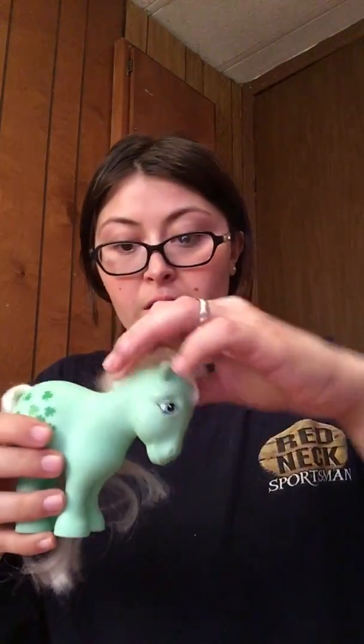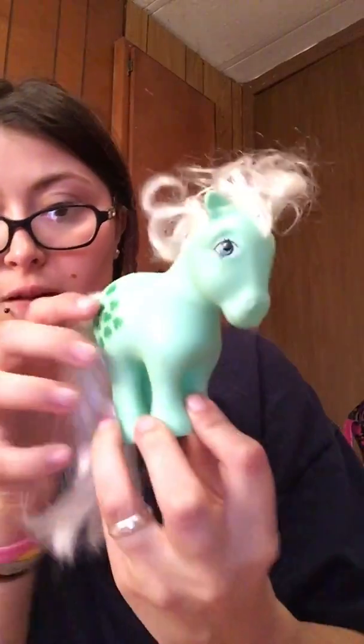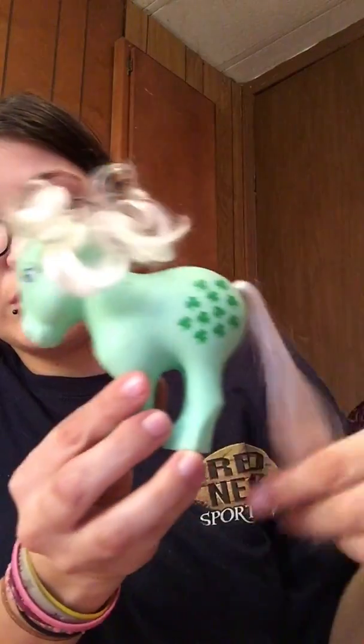Oh my goodness — okay, awesome! Here is a G1 Minty. Oh my gosh, she's absolutely so beautiful. I wanted her for a very long time. I think she is the 25th Anniversary Minty. Her hair is a little crazy but out of all of them, they are very, very pretty.